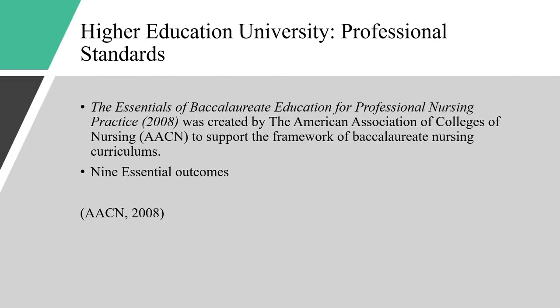Higher education university's professional standards: The Essentials of Baccalaureate Education for Professional Nursing Practice was written in 2008 by the American Association of Colleges of Nursing, also known as AACN. This is to support the framework of any baccalaureate nursing program or curriculum. Achievement of these outcomes will enable graduates to practice within complex healthcare systems and assume the roles of provider of care, designer, manager/coordinator of care, and member of a profession. There are nine essential outcomes, and Essential Nine describes general nursing practice after the baccalaureate nursing education program, integrating the knowledge, skills, and attitudes presented in Essentials 1 through 8.